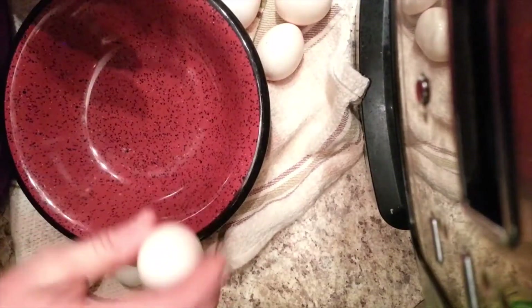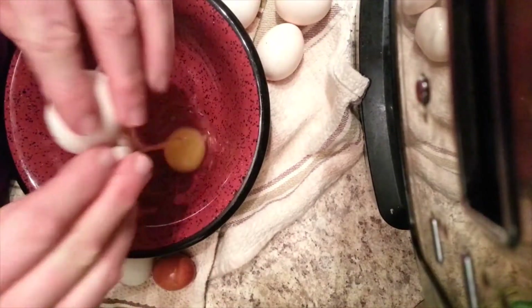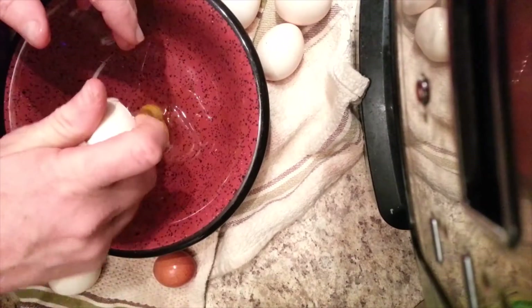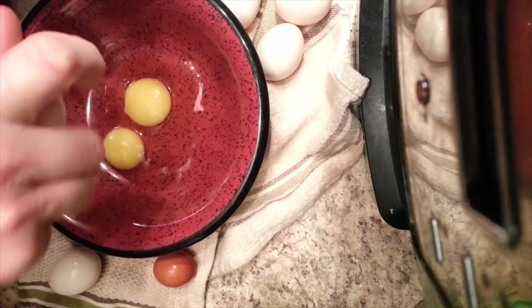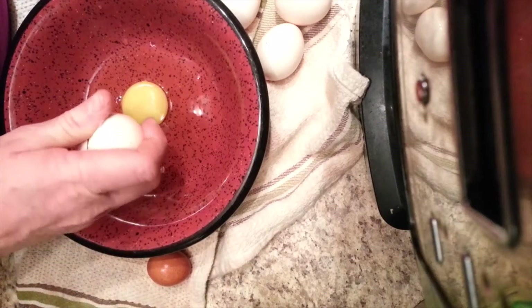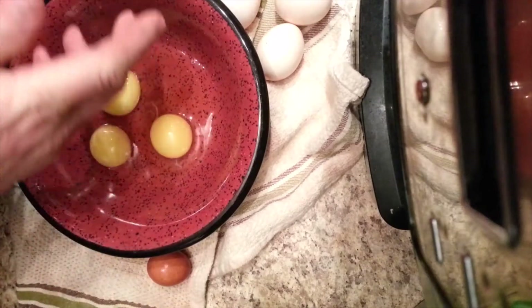These are Bantam eggs that I'm going to crack open and have for breakfast tomorrow. What I'm curious to see is this little brown egg — one of my Rhode Island Reds laid that. They're a pretty big chicken.